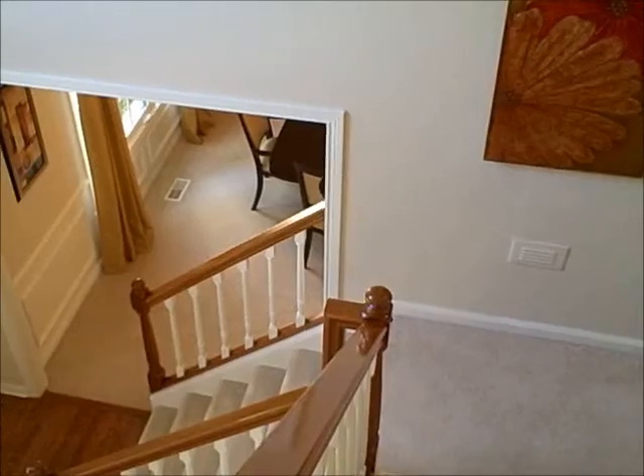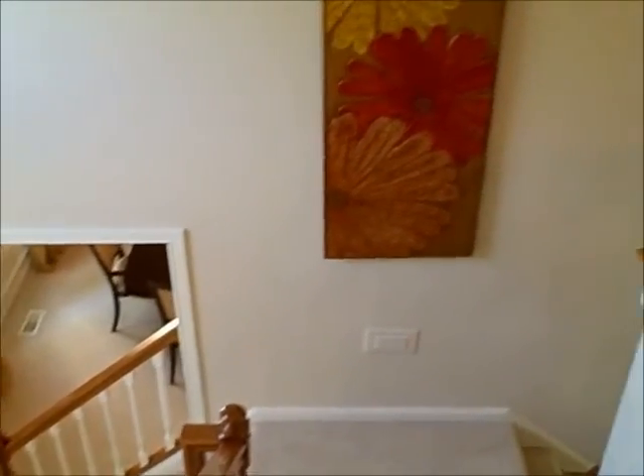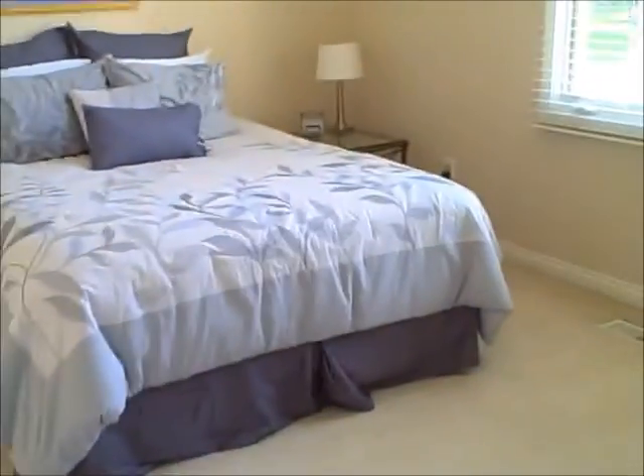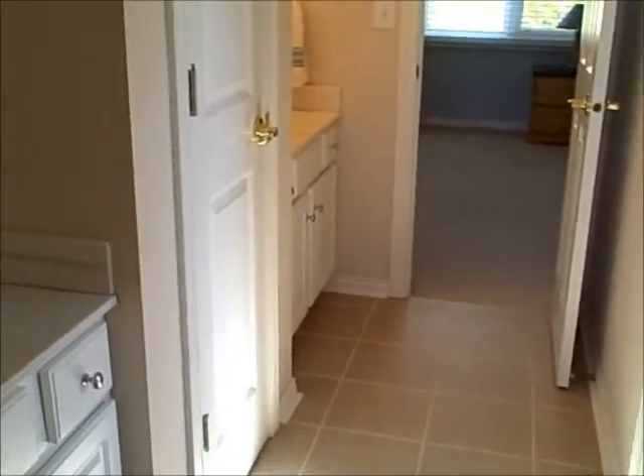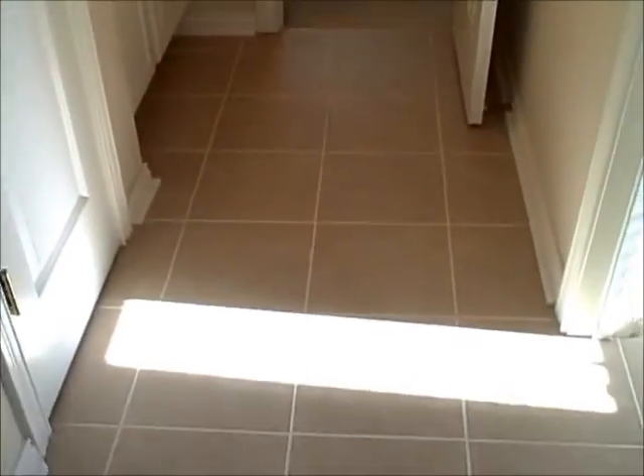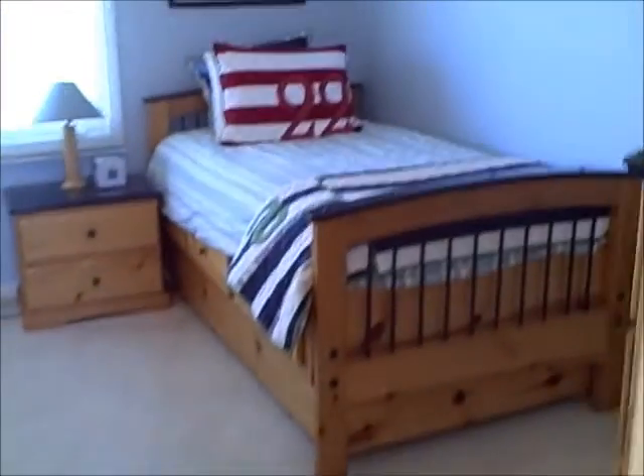Let's head upstairs and take a look. You can see there's a split staircase, which is wonderful for an active family, so the front side of the stairs stays great and the carpet on the back gets more of the workout. This is one of the four bedrooms upstairs. It leads to a Jack and Jill bath with double sinks, new tile floor, and another bedroom.